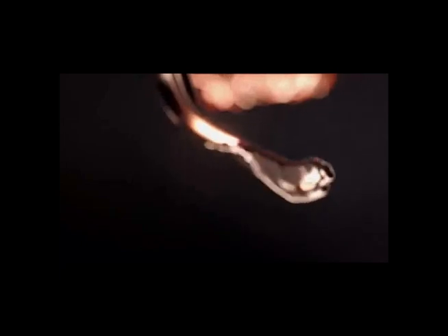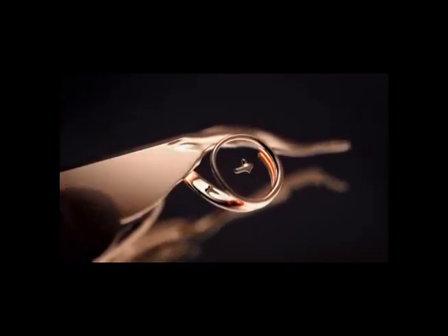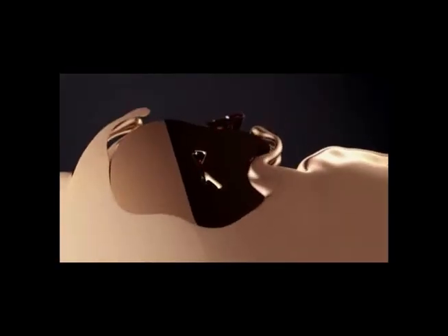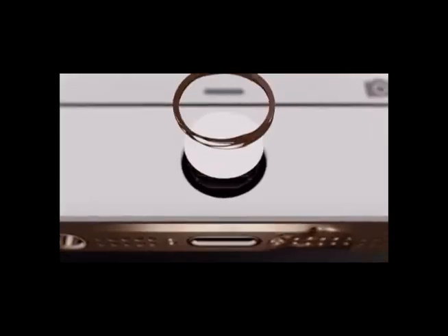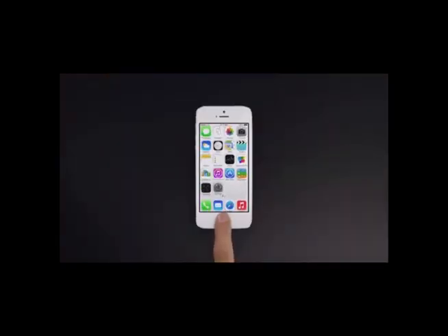Hey guys, this is Team Van and today we are going to talk about the iPhone 6. Everybody wants to know what the next iPhone is going to be like — whether it will have a full HD screen or whether it will have Beats Audio — therefore it has the next big thing in the mobile world. We at Team Van are going to share the latest scoop on the next generation iPhone 6.